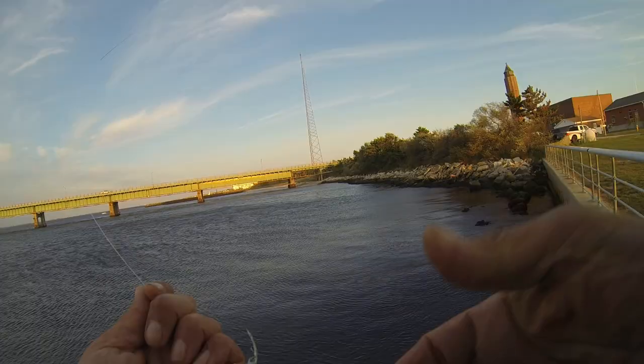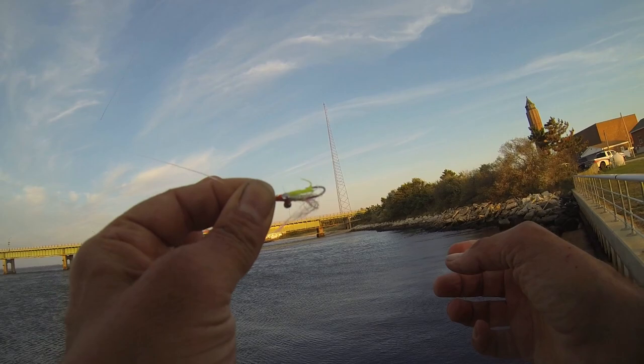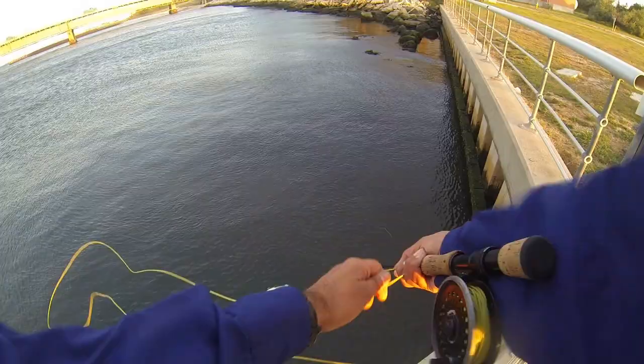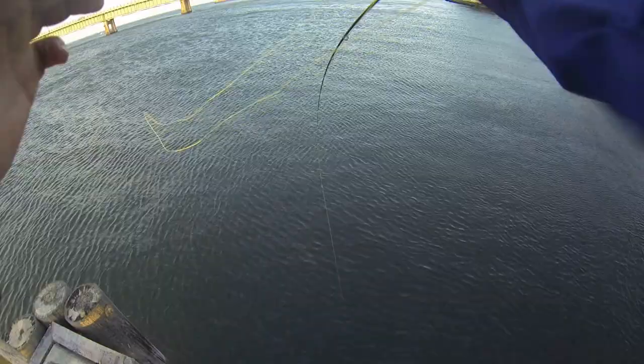This is a fly they've been grabbing — it's a gotcha, kind of a crazy charlie, little clouser, whatever you want to call it, all about the same. Stopped in here and there's been sea bass, so let's see if we get some sea bass on the fly. It's real windy out.